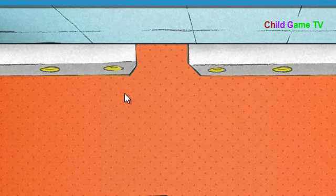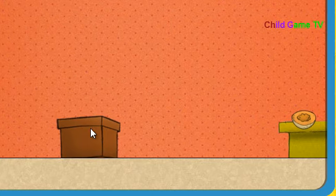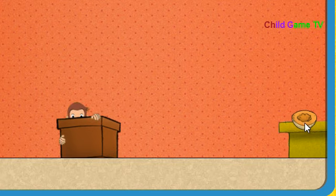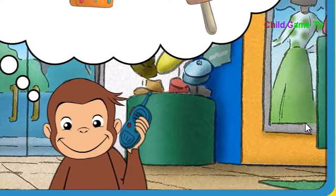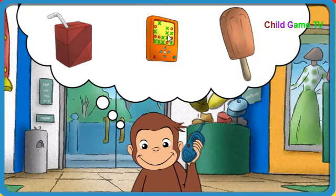Okay, Secret Agent George, go get what we need. Try not to be seen. You can hide behind that box. Good going. We need something that sounds like this. That's it. This video game sounds like this.